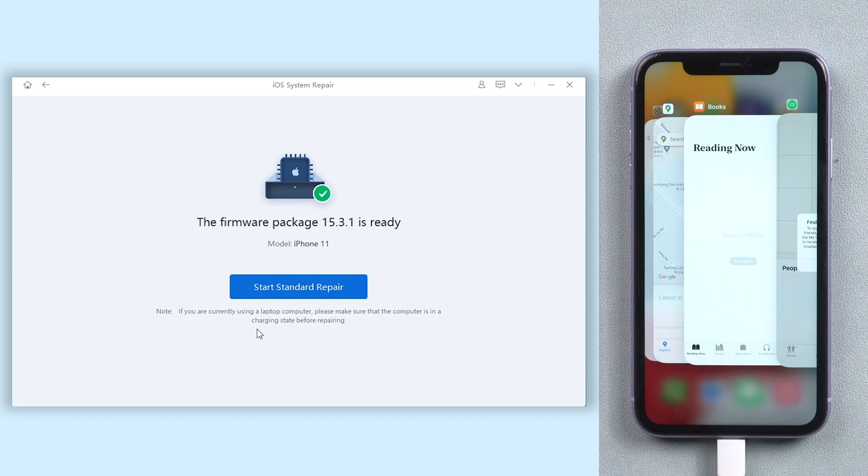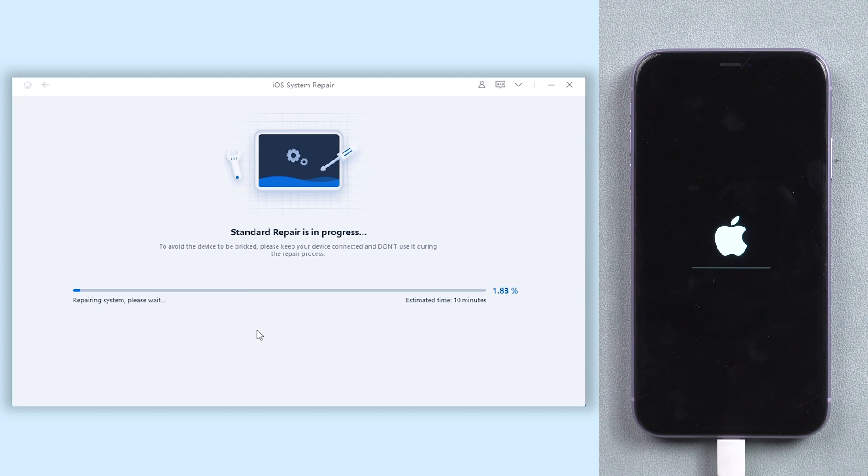When the download is finished, click start standard repair. The repair process will take some time, so you need to be patient. Do not disconnect your iPhone during the process, or it will not work.